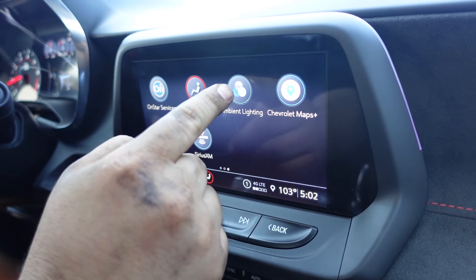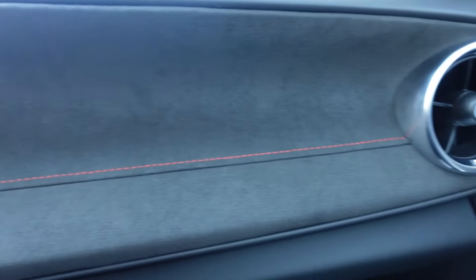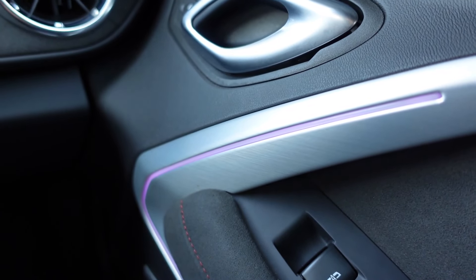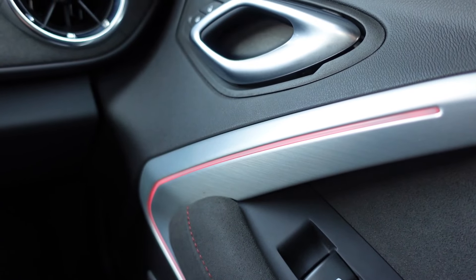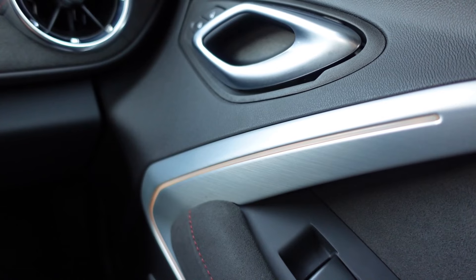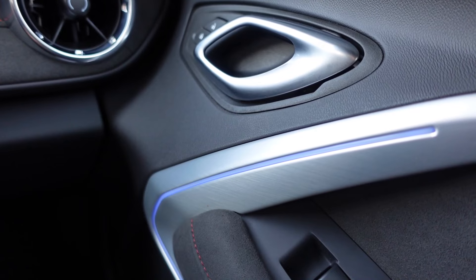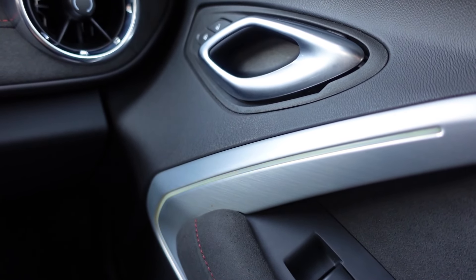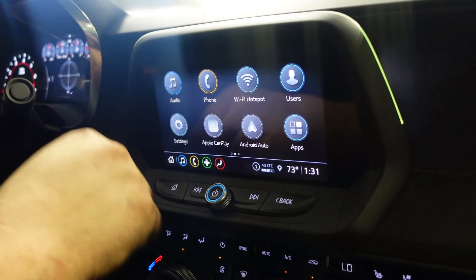I'm going to show the ambient lighting settings — there are a whole bunch of options to choose from. Starting with purple, let's try red... then yellow, then blue. This one's a two-tone: green on top, red on the bottom. That's cool.